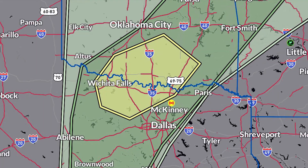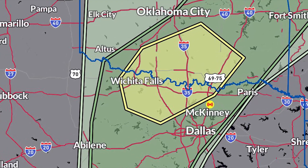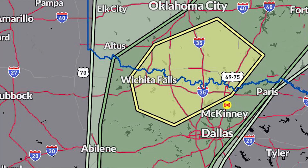Now let's look at the areas today that could see some pretty amazing structure. It looks like we could see some photogenic storms down near Wichita Falls, near the Red River, along portions of the Oklahoma-Texas border. No real tornado threat, but we could see some high-based storms that could produce some wind and hail. There is a slight risk for severe weather down here.